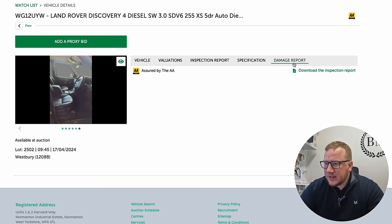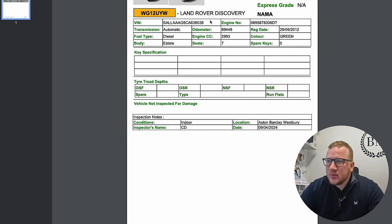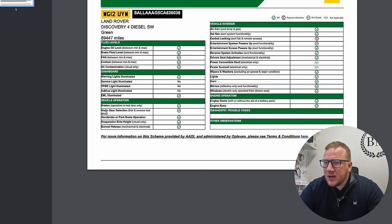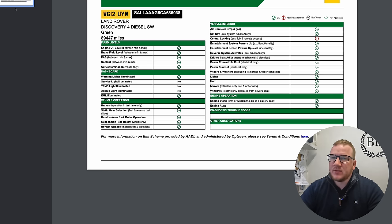Let's have a quick look at the damage report and the AA assured report. Not much on the inspection, but the AA report says central locking — excluding FOB and remote access — requires attention. So it could be a flat battery, or maybe something needs programming. But if you've got five grand to work with, it's not going to be the end of the world.